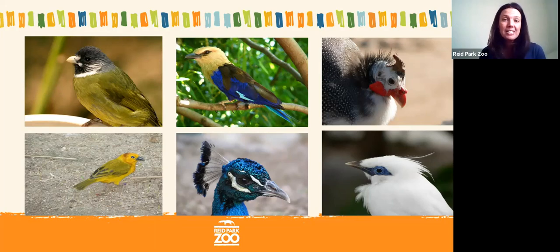During this presentation we're going to talk about different bird beaks and how special they are in helping an animal to survive. A bird beak is a type of adaptation — it's something on an animal's body that helps them survive, and in this case it helps them eat certain types of food.